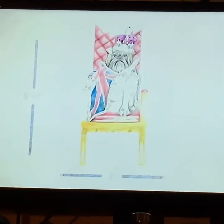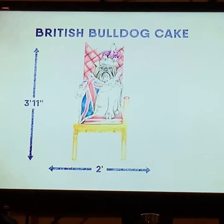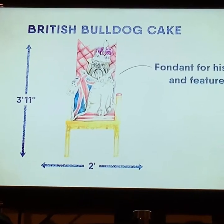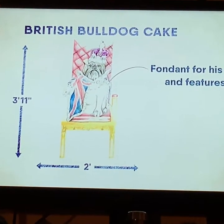This giant dog will be made from vanilla sponge and marshmallow and rice cereal mix, covered in fondant for his fur and features. Rosie will also make not one, but two thrones.